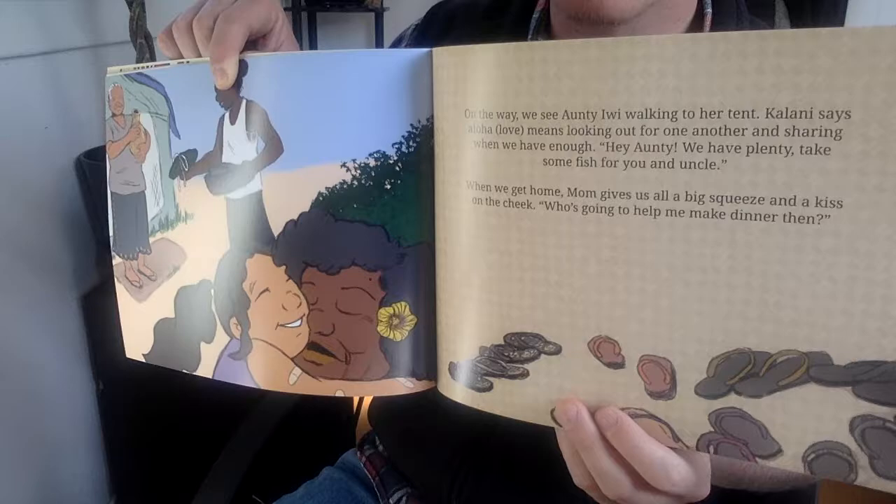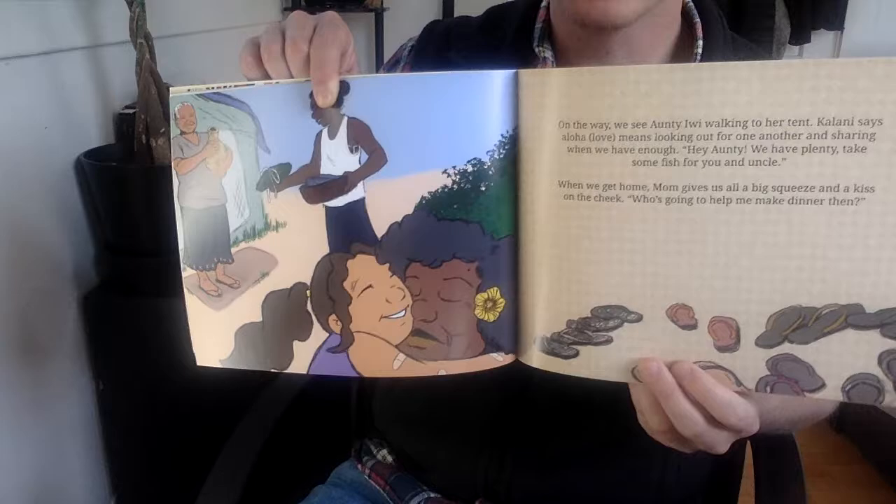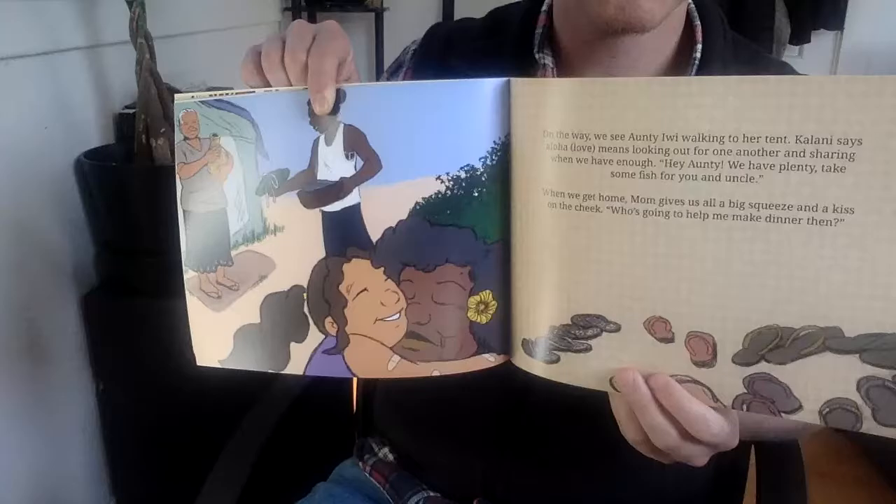On the way, we see Auntie Iwi walking to her tent. Kalani says, Aloha means looking out for one another and sharing when we have enough. Hey Auntie, we have plenty. Take some fish for you and uncle. When we get home, mom gives us all a big squeeze and a kiss on the cheek. Who's going to help me make dinner then?